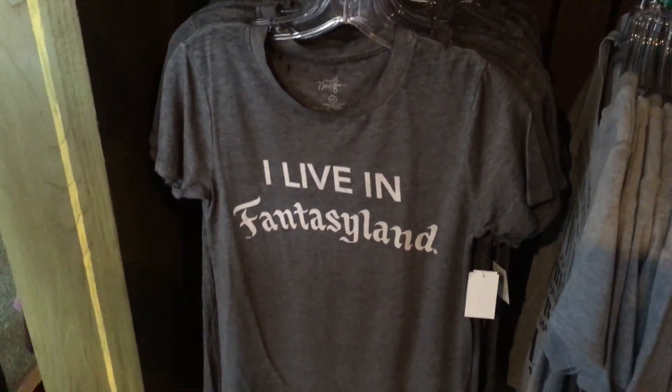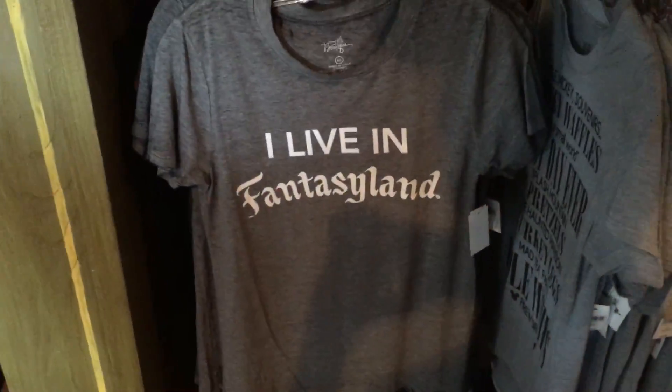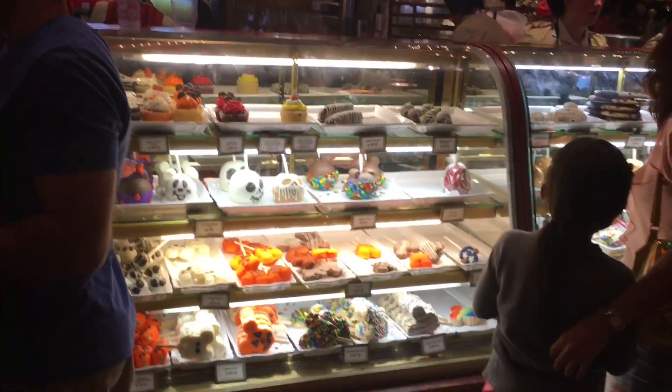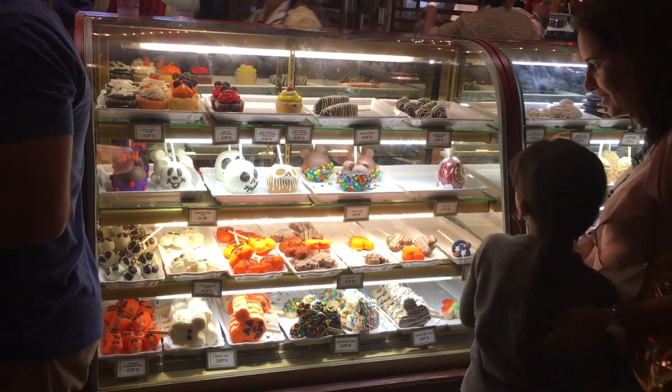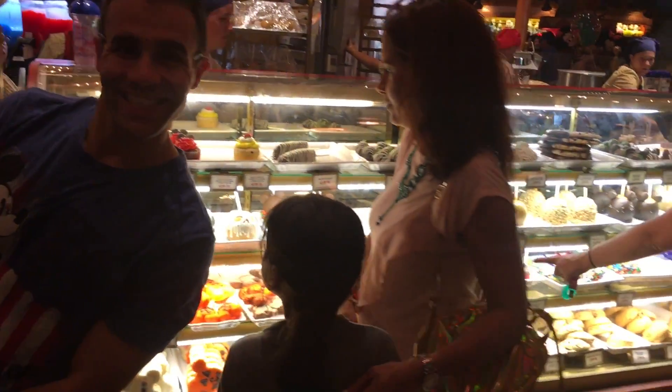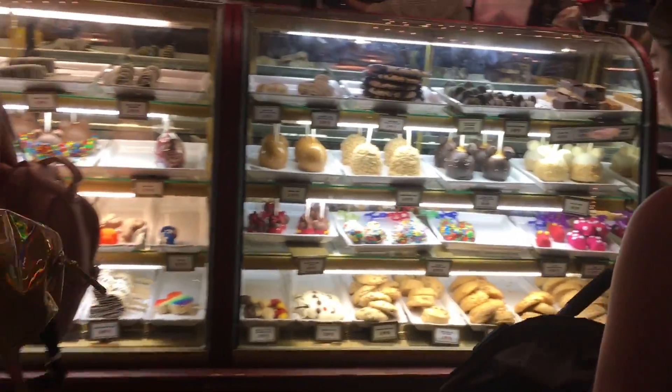And this shirt is perfect for the Magic Kingdom — 'I Live in Fantasyland.' I think I've shown this one before but it's really cute — $32.99. I'm going to have to get that sometime. And here's some of the candy they have — really yummy stuff. Cookies and apples.